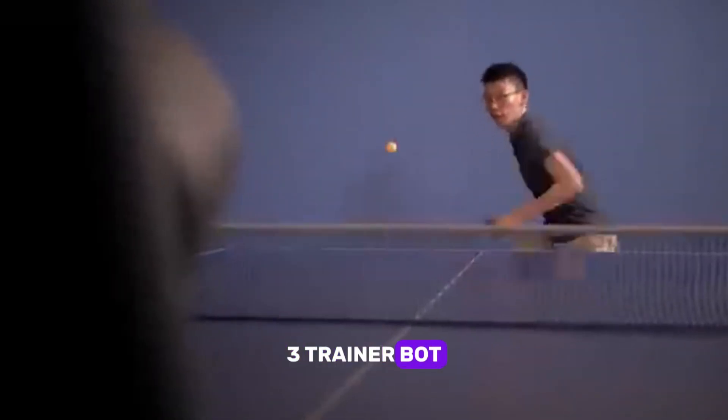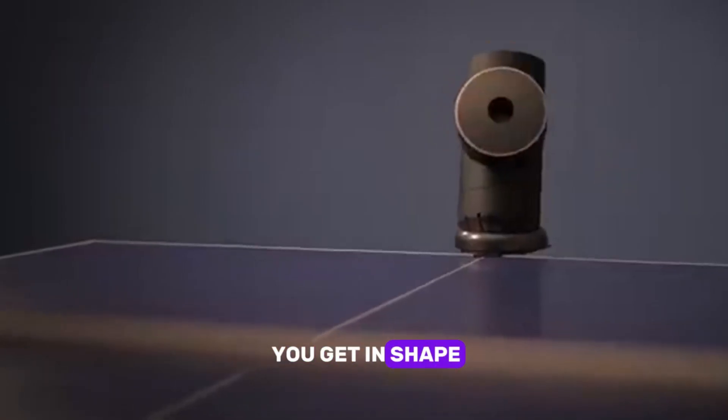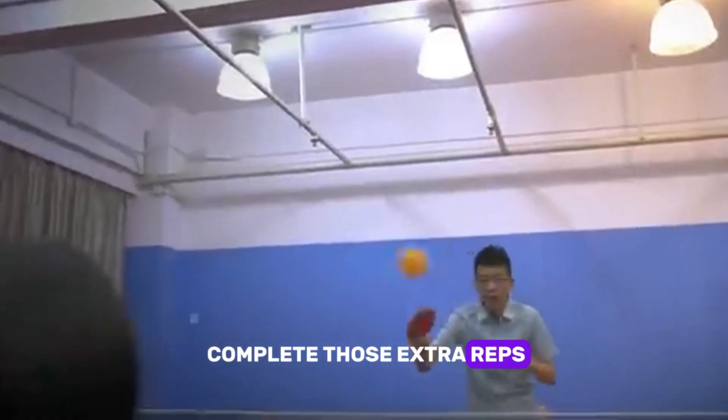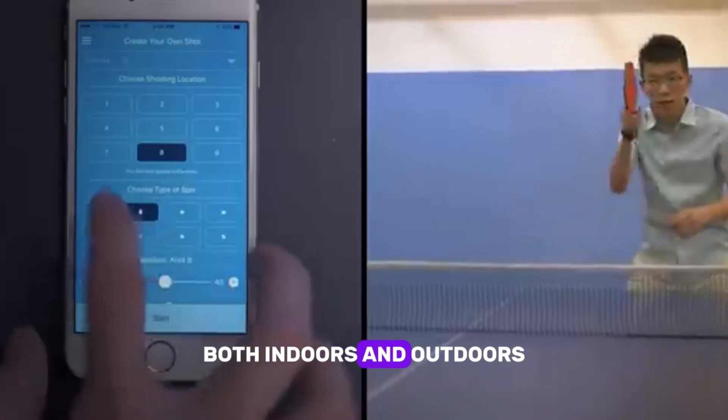Three: Trainer Bot. This little companion isn't just for fun — it's here to help you get in shape. Whether it's guiding your workouts, tracking your progress, or pushing you to complete those extra reps, this is the ultimate fitness sidekick, both indoors and outdoors.